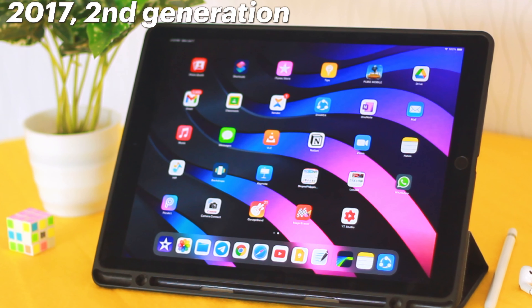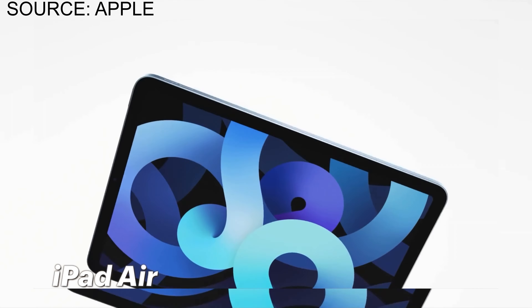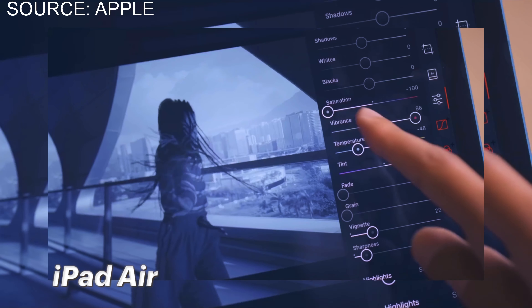Next is the Student iPad. Under this category, Apple has a 10.2 inch iPad. As the name suggests, it is designed for students, so let's keep it on our list. Next is iPad Pro. Under this category, Apple offers a powerful, high-performance, large-screen iPad with a 120Hz refresh rate. The iPad I'm using now is a 2017 12.9 inch iPad Pro.